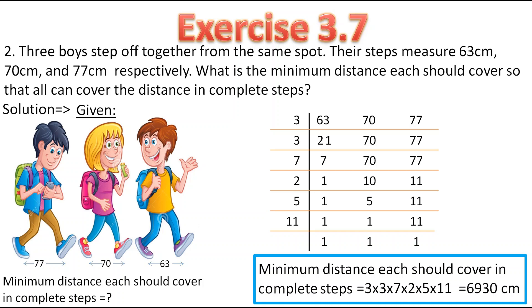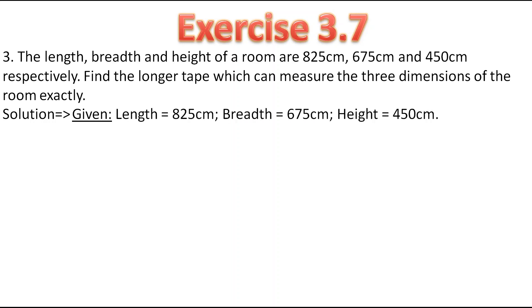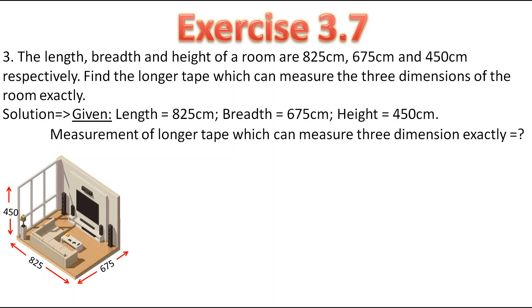Now let's move to the third question. The length, breadth and height of a room are 825 centimetres, 675 centimetres and 450 centimetres respectively. The length is 825, breadth is 675 and height is 450 centimetres. Find the longer tape which can measure the 3 dimensions of the room exactly. As they have told us to find the longer tape, we have to find the HCF of these 3 numbers.